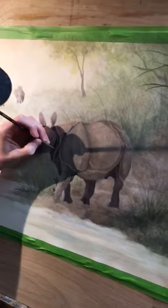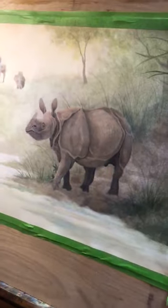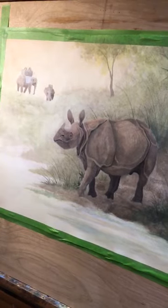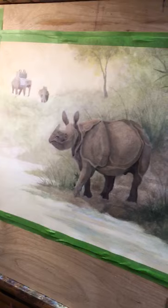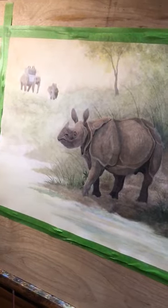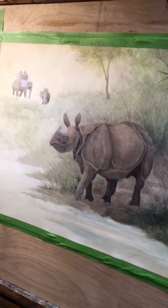Where did you get your inspiration for painting a rhino scene? At the Toledo Zoo. Is that where you saw rhinos recently? Yeah. They have a new baby rhino at the Toledo Zoo — actually it's a new species of rhino, besides the white rhinos, because white rhinos die from a circle of life.